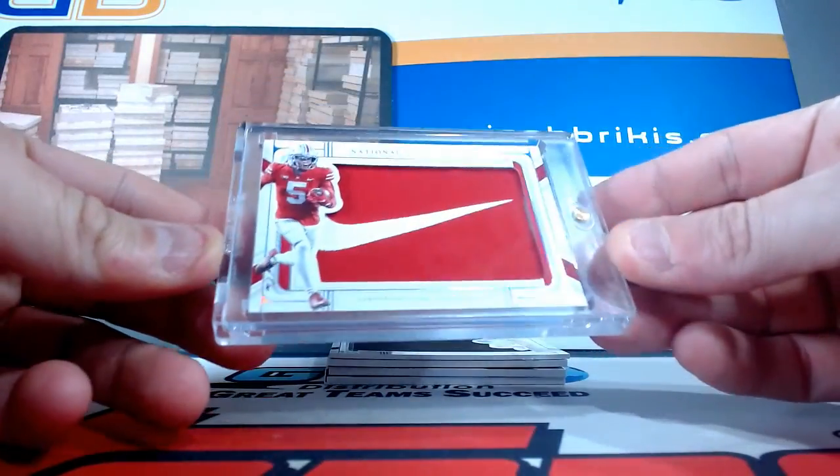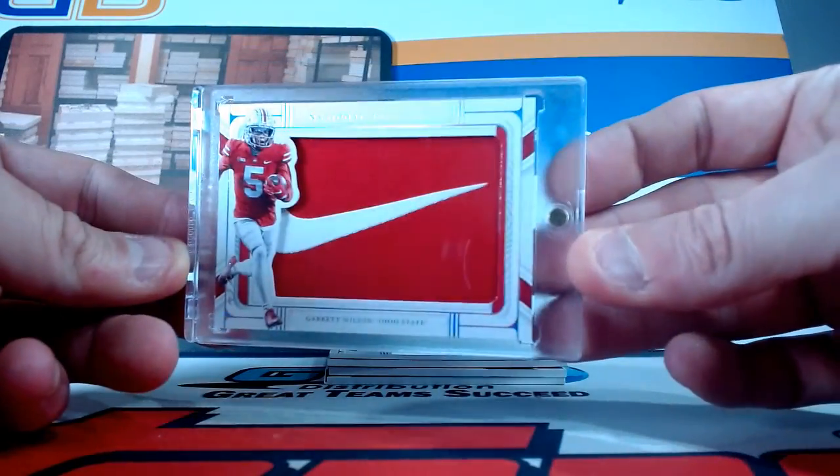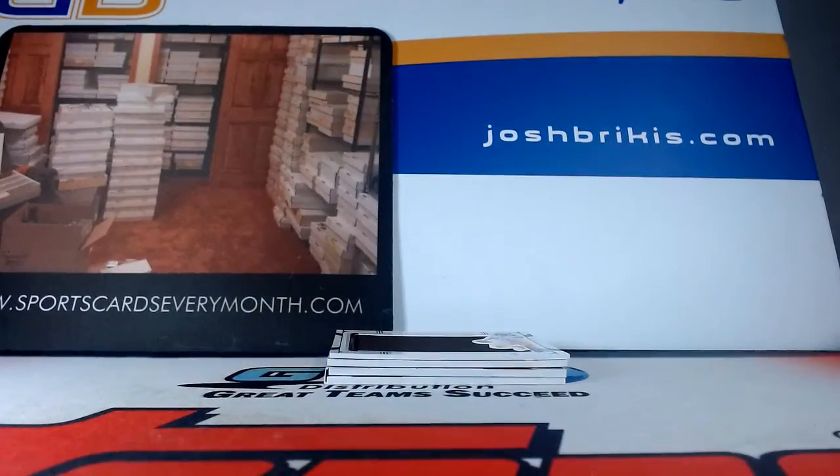I think I only have the 130s, but for now I got it in a one touch for you. Very nice — one of one Garrett Wilson.